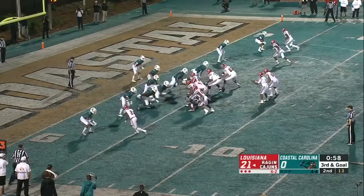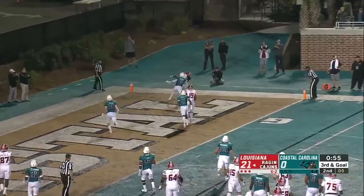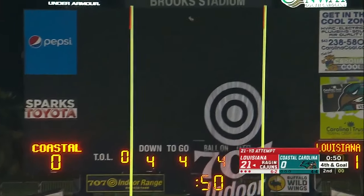Third and goal from the four — look at the end zone. Incomplete. Nine career points already. Make it 2-52.